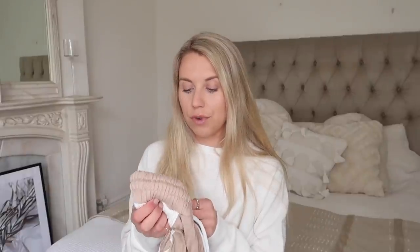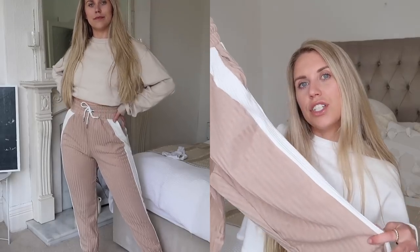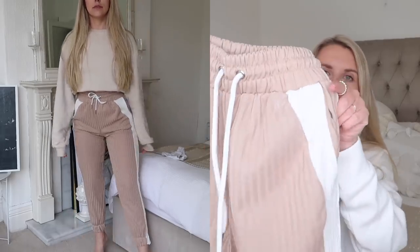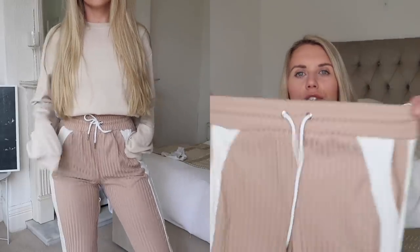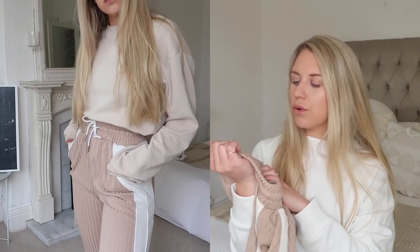I also picked up these joggers — they did have a matching sweatshirt which I was very tempted by and I'm kind of regretting not picking up now, but I just went for the joggers. I loved the beige and white two-toned element to these. They're also a really nice thick ribbed fabric with a nice cinched-in drawstring waist. I got these in a medium. It's either Zara or one of the Zara brands — it might be Pull and Bear or Stradivarius, I can tell from the font and labeling.